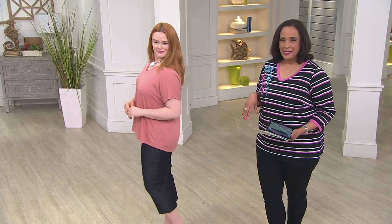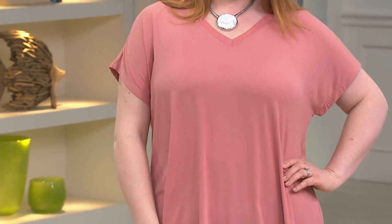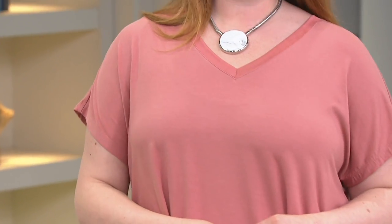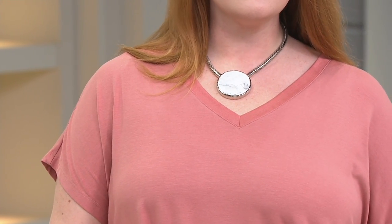H by Halston is in the show. They do a collection of essentials that have been very popular in a fabrication that's really nice and a silhouette that's really flattering. So you look at this top and you think it doesn't look like a basic t-shirt — of course it doesn't, because it's H by Halston. This is their extended shoulder knit top. See how the shoulder comes down in a really flattering silhouette, and the color Jess is wearing is called Desert Rose.